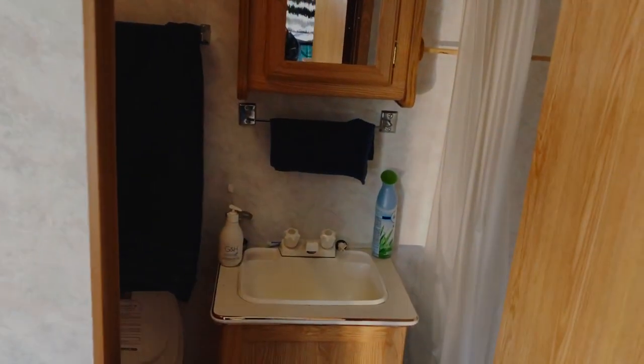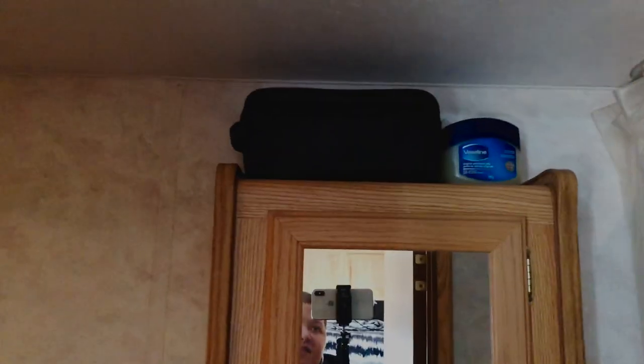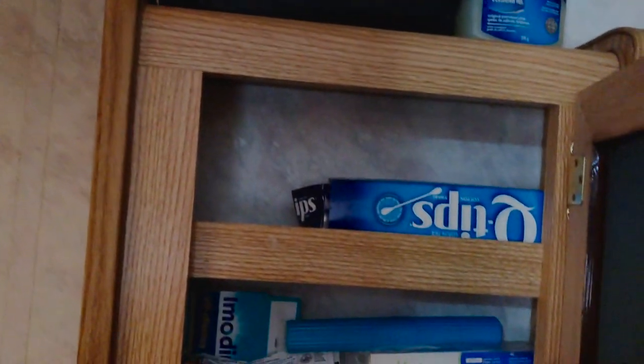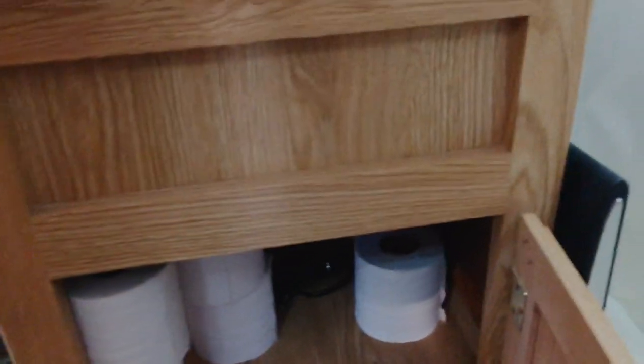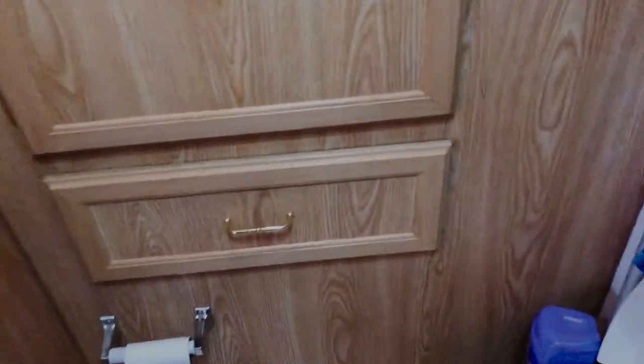Then we've got our bathroom, which of course has a mirror on the back. We've got our little medicine cabinet — I keep my makeup on top, and inside we have Q-tips, toothpaste, floss, and creams. It's not a very organized cupboard. We have our shower — it's not very big, but it works and does the job. Under the sink we have toilet paper, tank treatment stuff, and my blow dryer. In the bottom drawer we've got towels and feminine hygiene stuff.